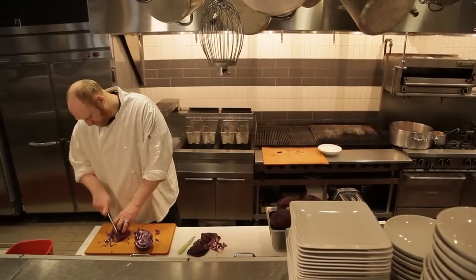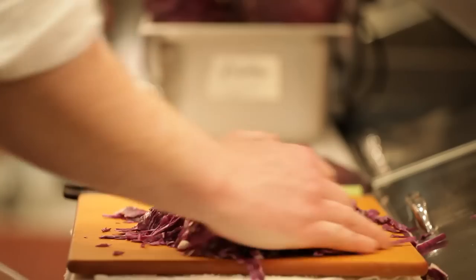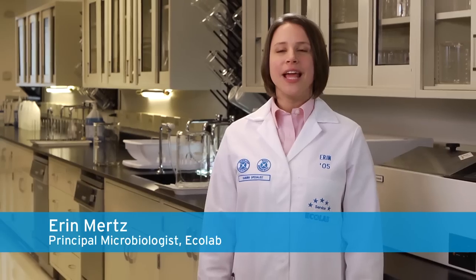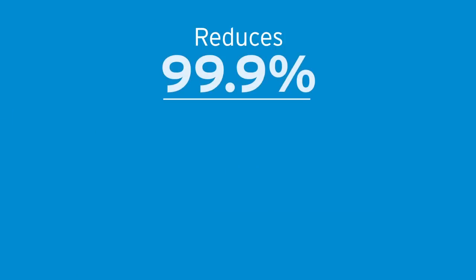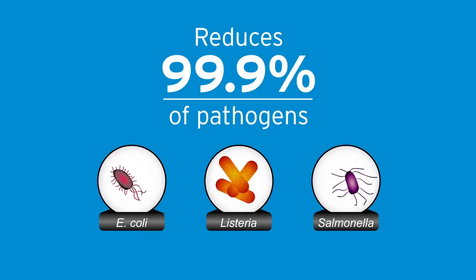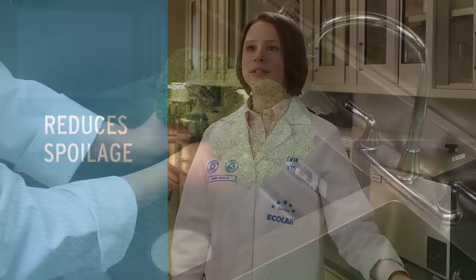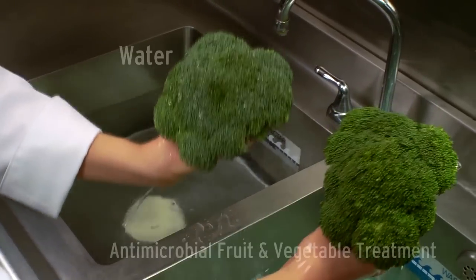That's why Ecolab took a close look at this challenge and came up with a solution to help restaurants protect their customers and their reputation. Ecolab's antimicrobial fruit and vegetable treatment reduces 99.9% of E. coli, Listeria, and Salmonella in wash water for fruits and vegetables. It works fast, needing only a 90-second contact time, and there's no rinse required. The product also reduces spoilage organisms in water and washes off waxes and residue from produce, often making it look more appealing.